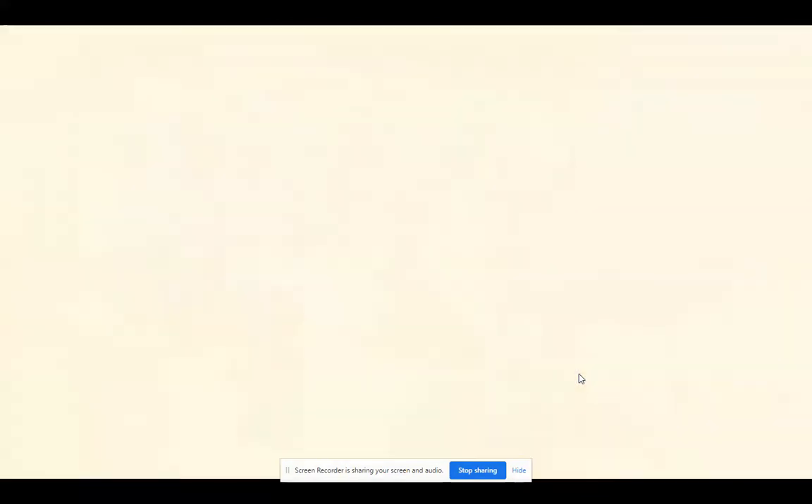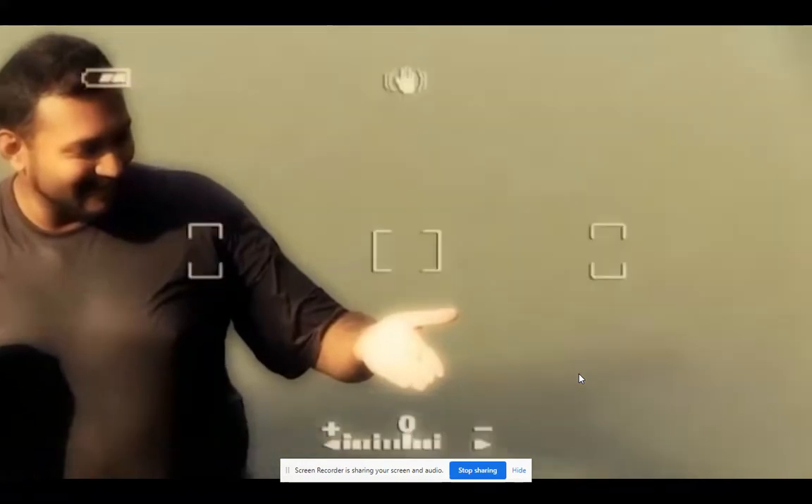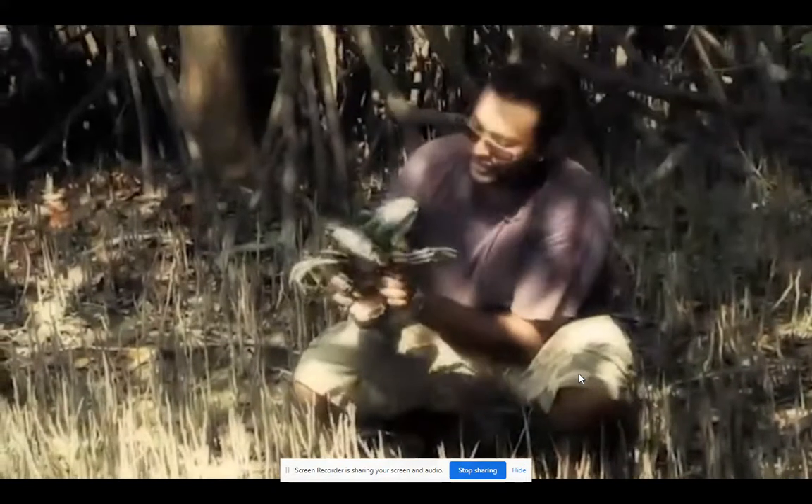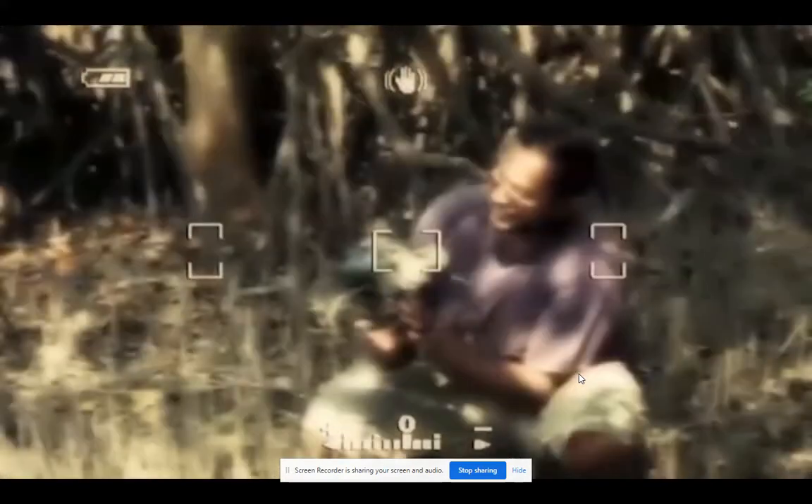Then there was the time I tried throw net fishing. I managed to make a catch. Now the mud crab I found was awesome — it tasted good.